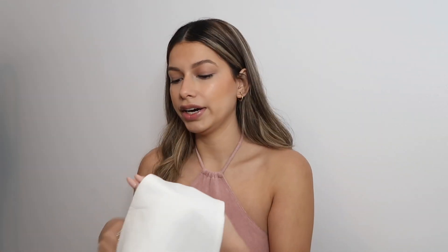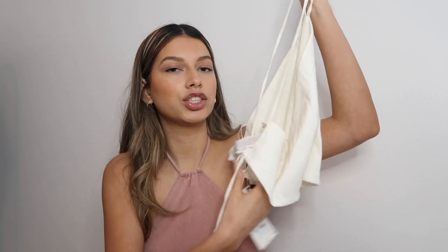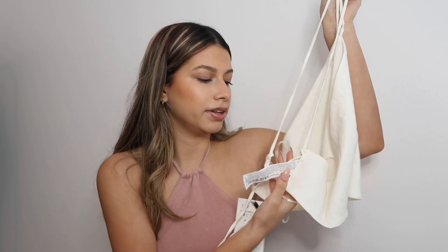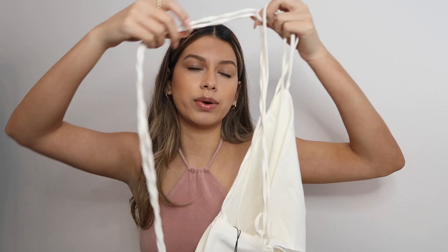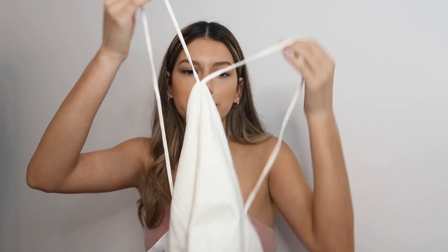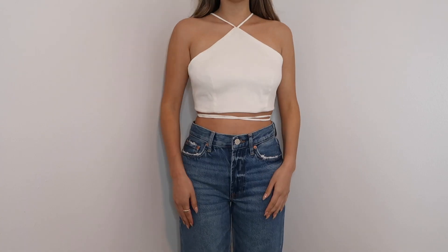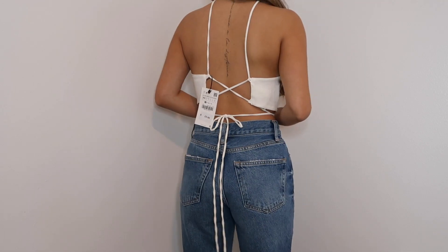These tops are very in style right now — they are halter tops that usually have some sort of strap in the back. This one has a little design and you can also strap it around your waist because of how long it is. It is a linen white cream material — actually I think it's pretty white. I thought it was going to be see-through but it looks like it's double-lined. It's still very comfortable, a little bit stretchy, and I really like the fabric. I think it's very high quality.